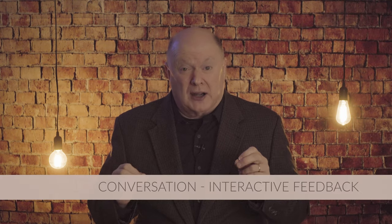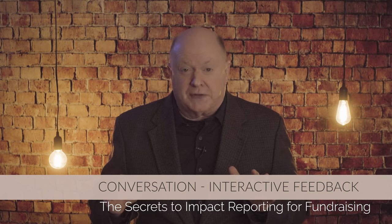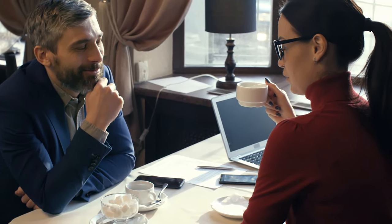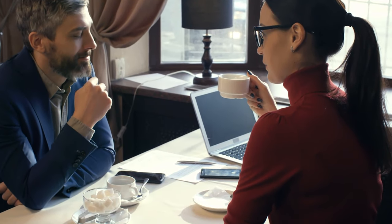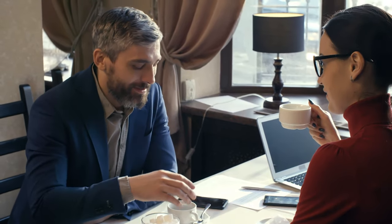Strategy number five: conversation, not monologue — interactive feedback. Encourage and facilitate partner and donor feedback. Make your reports a two-way street where partners can ask questions, provide feedback, and even suggest ideas. Show how their input shapes your projects and strategies. This open dialogue doesn't just adjust your approach to the most effective wins — it makes your partners feel valued and integral to your mission.